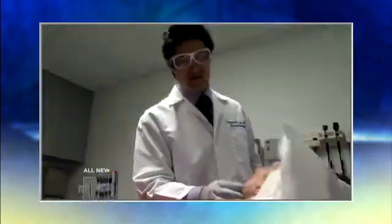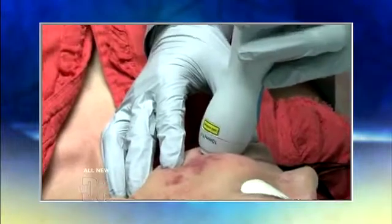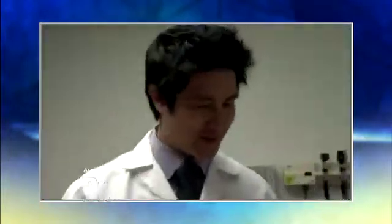This is the fractional laser to address the uneven skin tone seen on Lisa's face. What this laser does is it penetrates through the top surface of the skin. It'll break the scar tissue open and actually build new collagen to give her an improved skin tone. That looks great. I'll see you back in three to four weeks and we're going to do the next session.